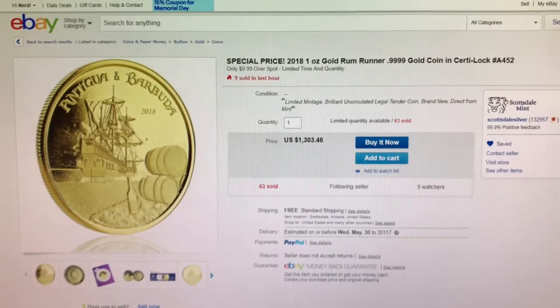First item I have for you is from the Scottsdale Mint on eBay. This is a 2018 gold Rum Runner coin with an assay card for $9.99 over spot.